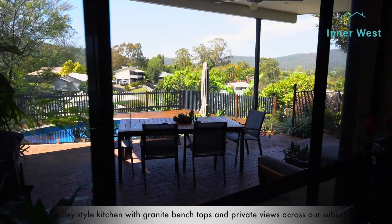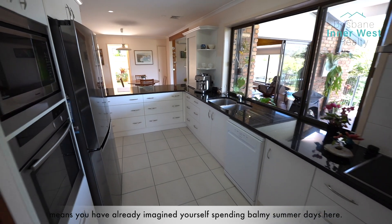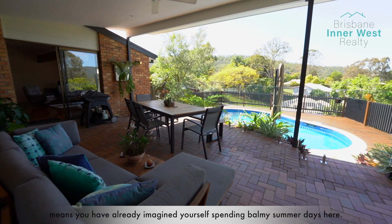A galley style kitchen with granite bench tops and private views across our suburb means you have already imagined yourself spending balmy summer days here.